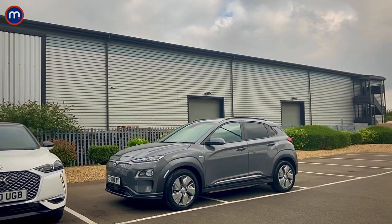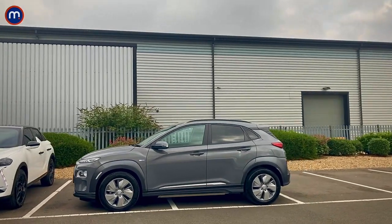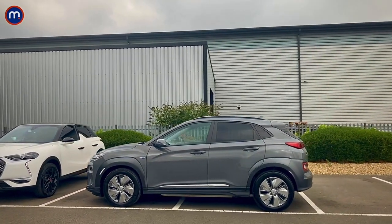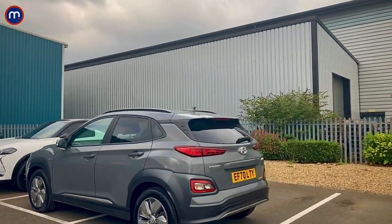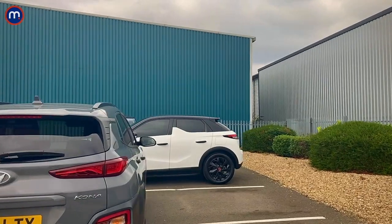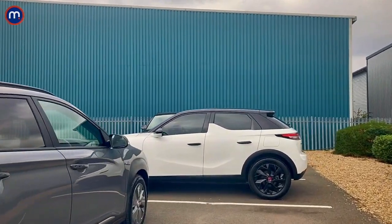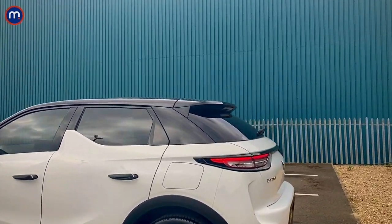The advantages of electric cars generally: you've got zero emissions, they're about a third cheaper to charge up with electricity than to fill up with fuel, and you pay no tax at all. In terms of driving, they're silent so you get that refinement of silent motoring, and because they're electric you get instant torque — really energetic, sprightly performance.